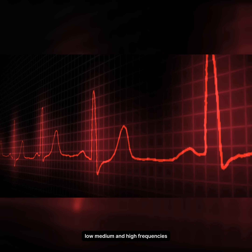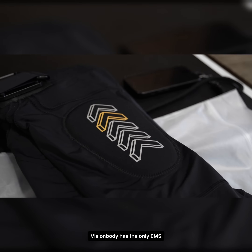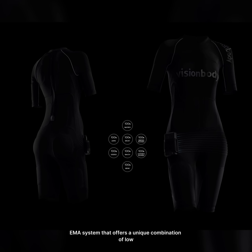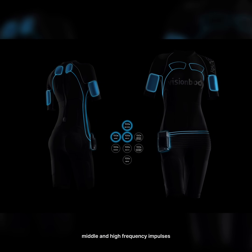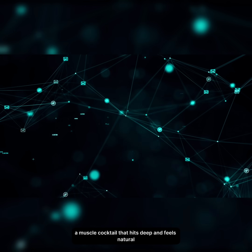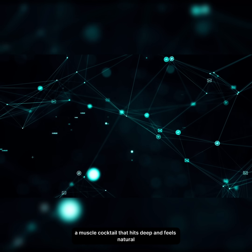Low, medium, and high frequencies. Vision Body has the only EMS and EMA system that offers a unique combination of low, middle, and high frequency impulses — a muscle cocktail that hits deep and feels natural.